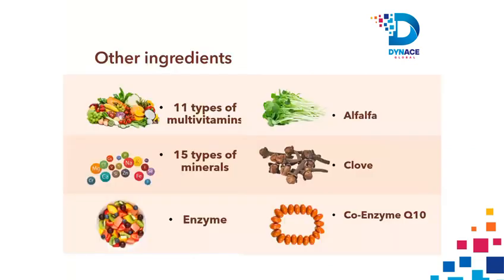Other ingredients: Coenzyme Q10, 11 types of vitamins, 15 types of minerals, Enzyme, Alfalfa, Clove.